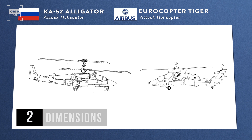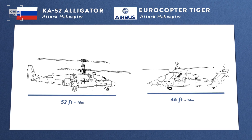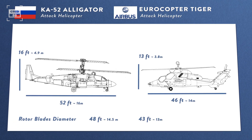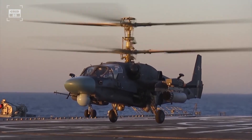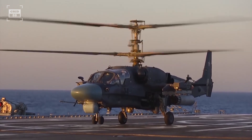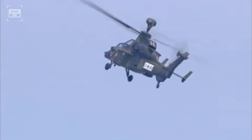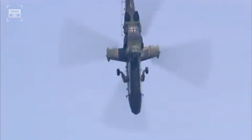The Ka-52 is significantly bigger than the Tiger, with approximately 6 feet longer in length, 3 feet taller in height, and rotor blades that are about 5 feet larger in diameter. The Alligator's larger airframe provides more payload capacity and stability, while the Tiger's compact size and lower profile make it a nimble and adaptable choice for maneuvering in confined or urban environments.